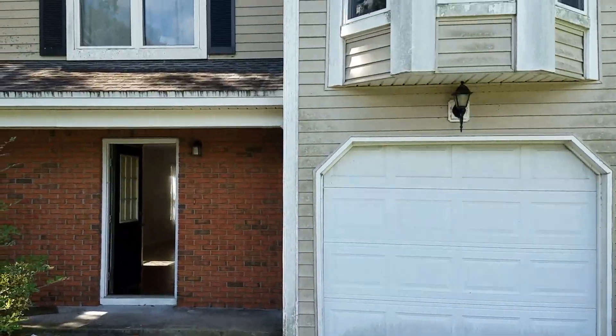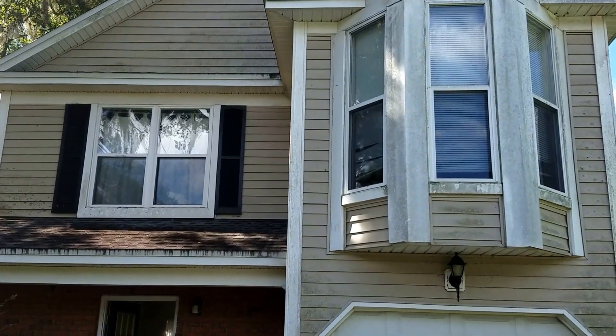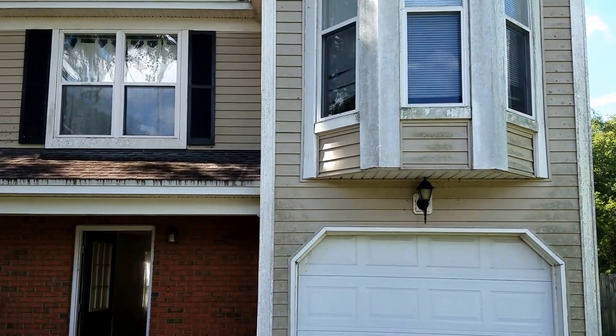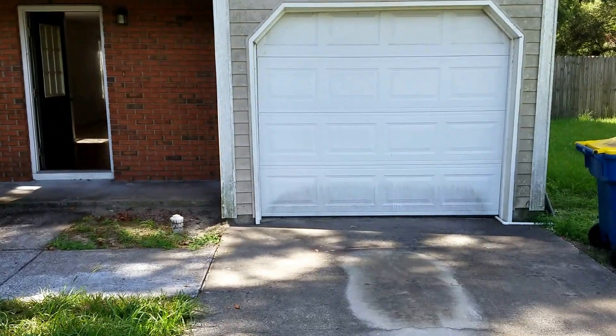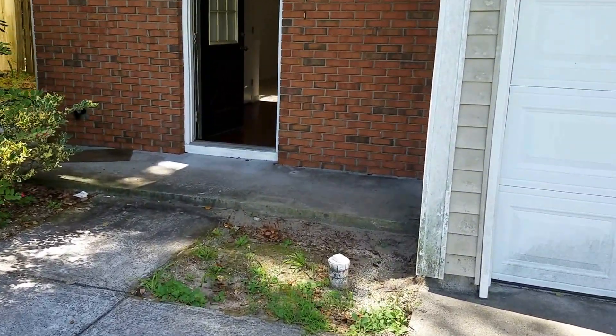Alright guys, we are here on our next project, just closed on this house. As you can see, in the past the siding and windows have been done, the roof has been done. We just need to really clean it up — get some good pressure washing, get this driveway pressure washed, clean up the landscaping a bit, and just make the curb appeal look a lot better.